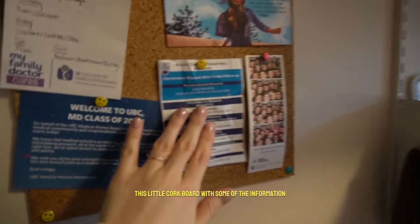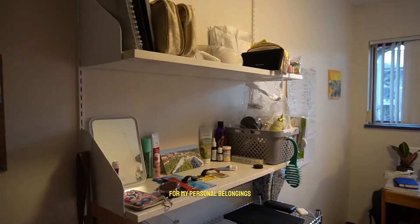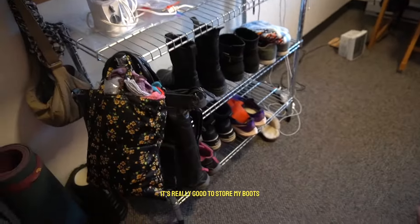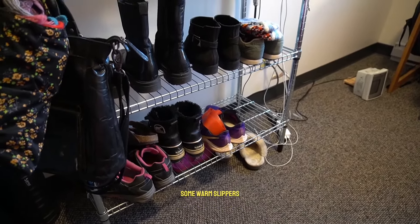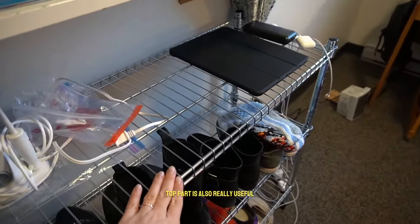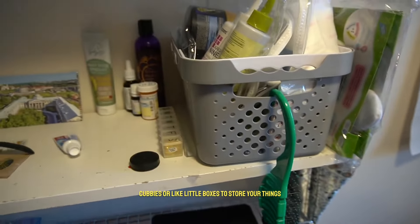There's a little cork board with information about the residents. I use the four shelves for my personal belongings and prop up my mirror to get ready in the morning. I bought this shelf from IKEA — it's really good to store my boots, professional boots, hiking wear, and warm slippers. I brought a lot of shoes for the many occasions in this Vancouver climate. The top part is useful to store random things, and I recommend bringing a lot of cubbies or little boxes — you can never have too many.